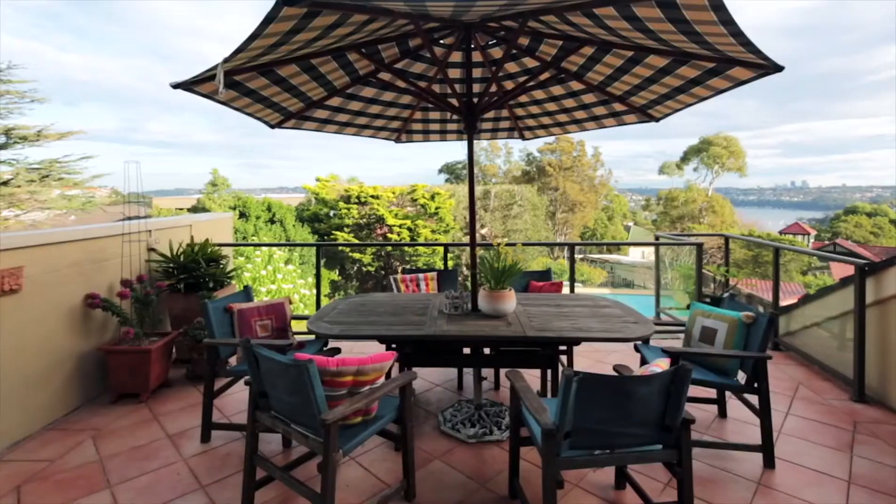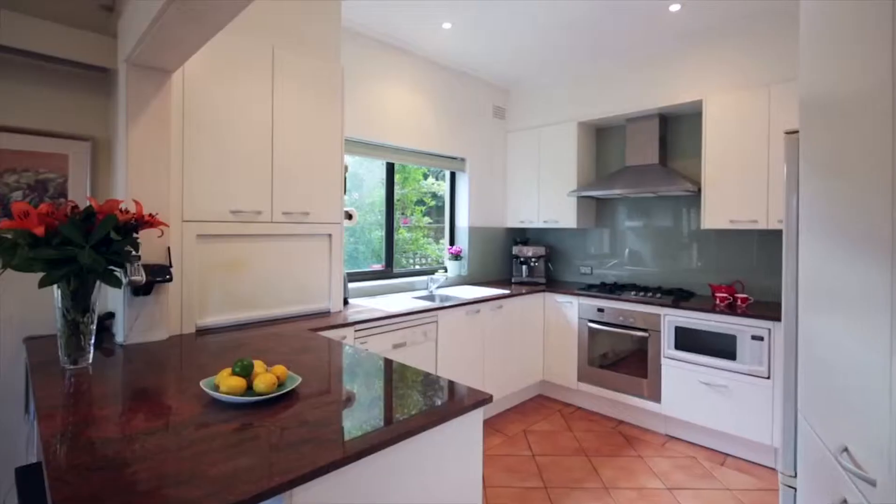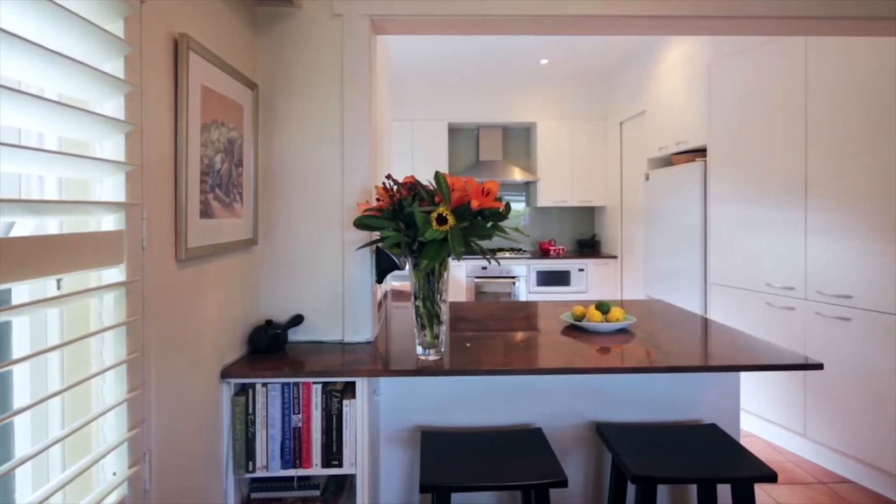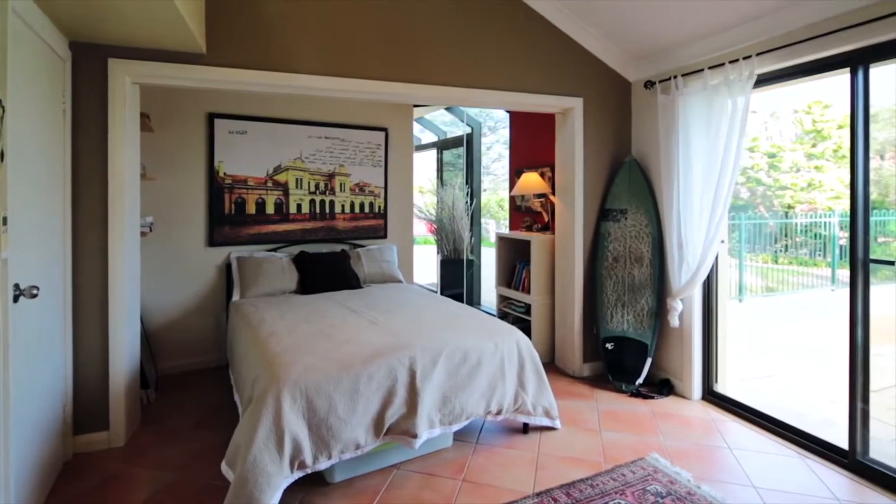Formal and casual dining areas, home office, stylish bathrooms, gourmet granite kitchen with gas cooktops and dishwasher, massive storage, workshop, cellar, and ducted air conditioning with gas outlets.